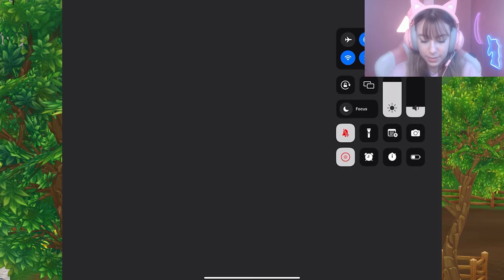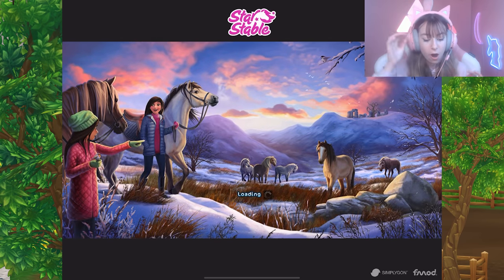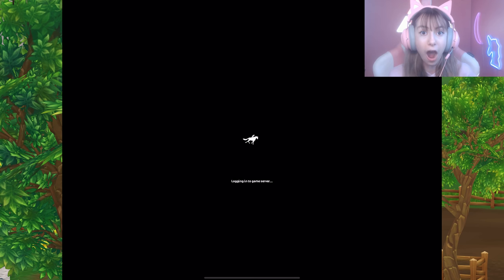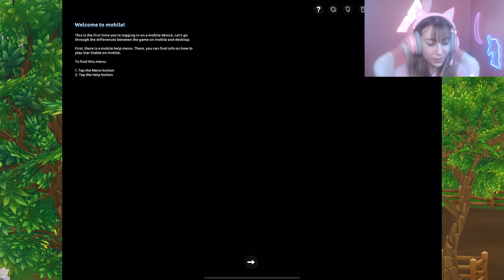I clicked play — I'm a little scared, not gonna lie. I need to put sound on. It's loading, and I'm charging my iPad just in case. 'Welcome to mobile — this is the first time you're logging in on a mobile device. Let's go through the differences between the game on mobile and desktop. First, there is a mobile help menu where you can find info on how to play Star Stable Mobile.'